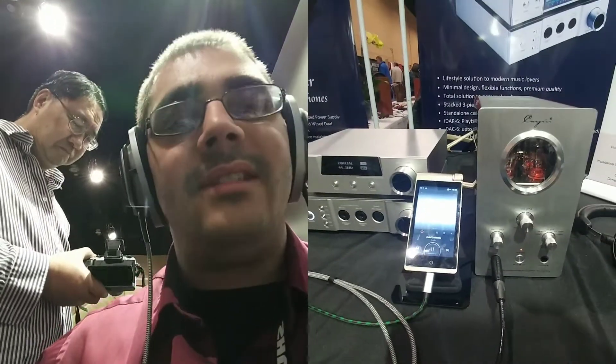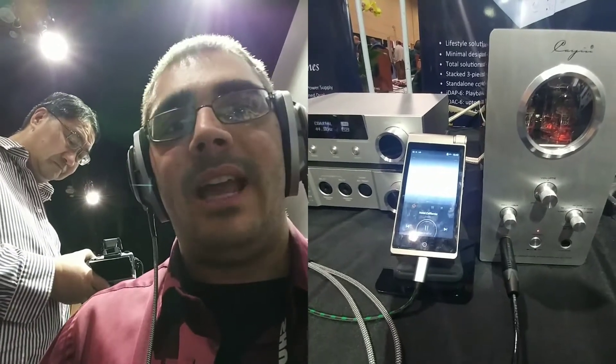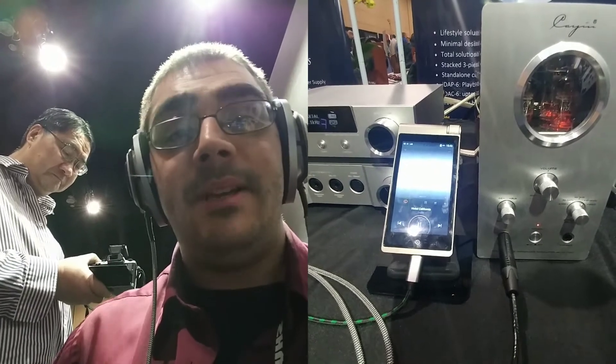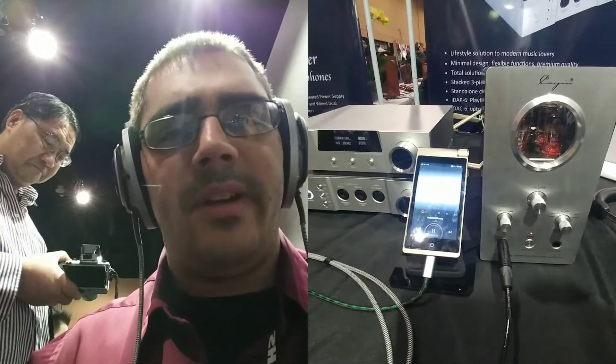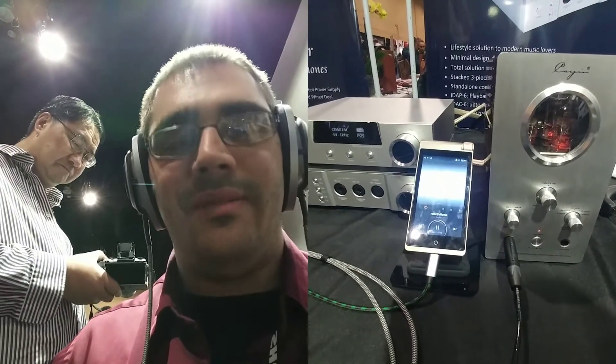This is a very desktop friendly system. The amp is quite tall but both the DAC and solid-state amp are very low — not very tall, not too big. Overall the amp is slightly intimate, which is a beautiful pairing with the HD800. Very enjoyable.